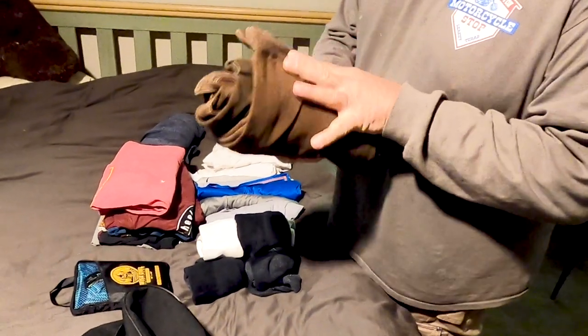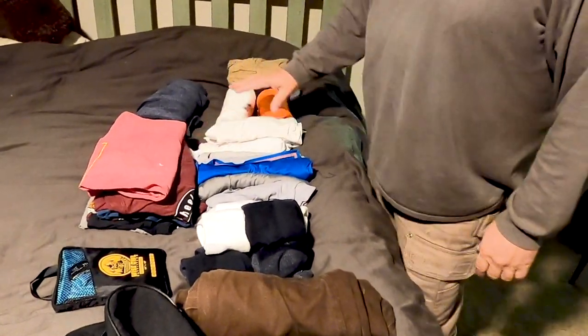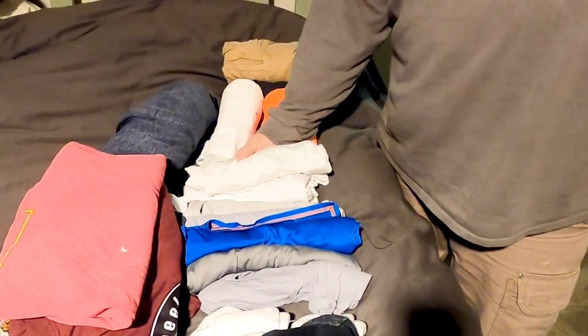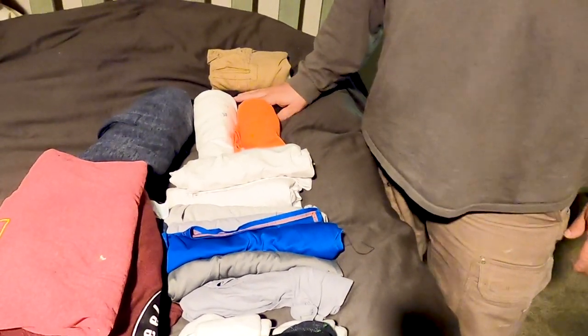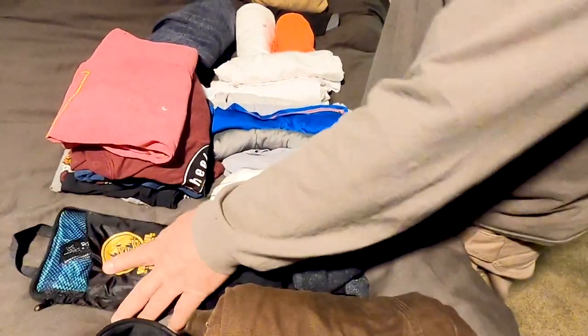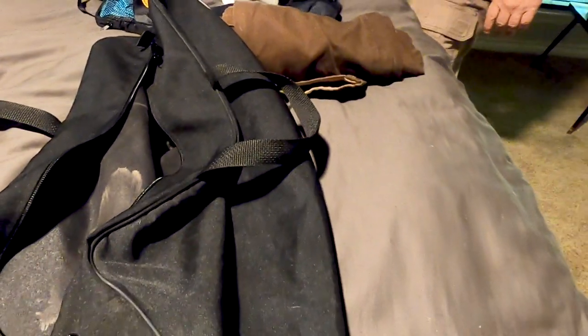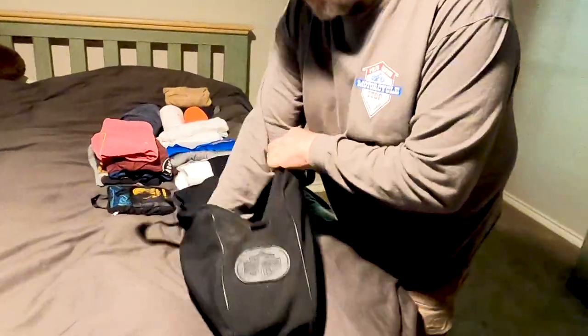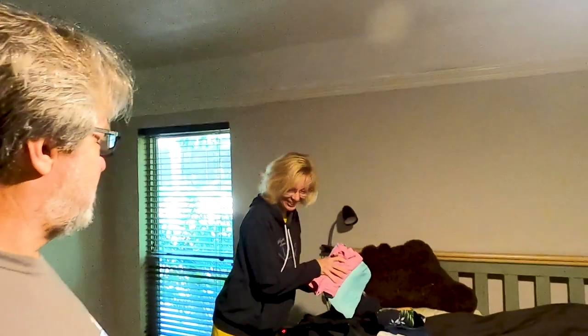I'm going to show you what I have in my bag clothes-wise. I've got an extra pair of Duluth fireman shorts, six pairs of socks, five shirts, a warm pullover shirt, some t-shirts, a couple of long sleeve shirts, a pair of shorts, a bathing suit, a towel, and some underwear. That's what I've reduced down to along with the clothes I'm wearing - it all fits in that bag and I dedicate one saddle bag for my clothes.